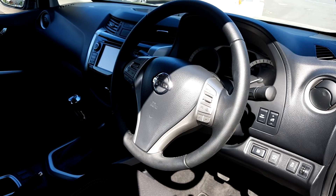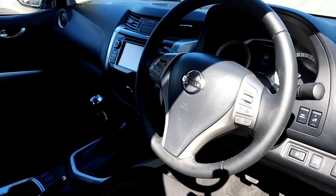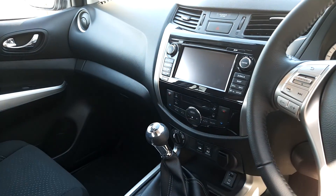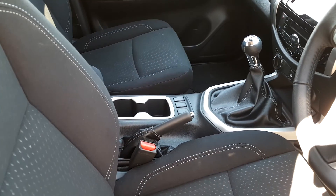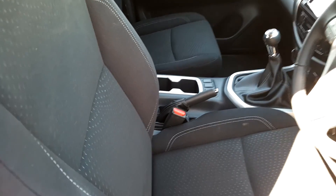This model has a multi-function steering wheel with Bluetooth and cruise control, reversing camera and sat nav, four-wheel drive as an option, and a 6-speed gearbox.